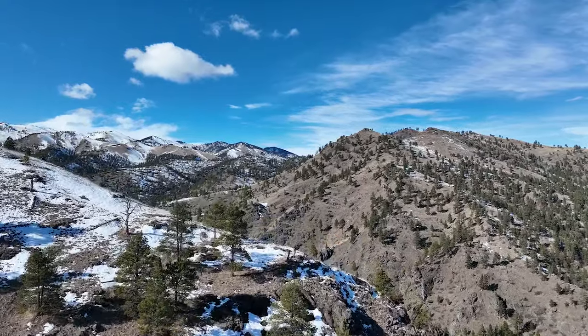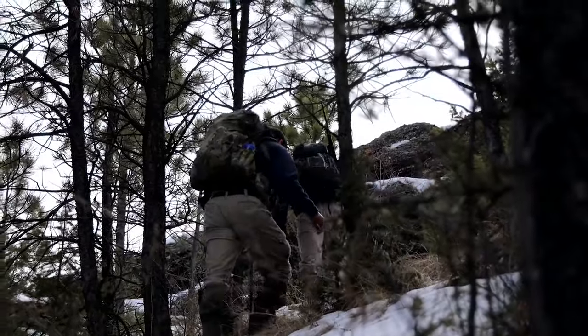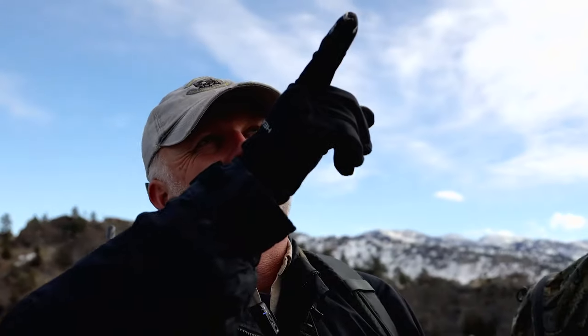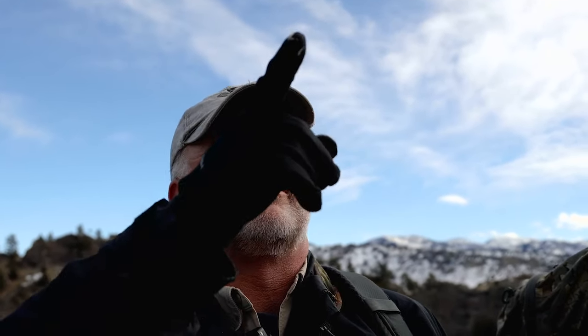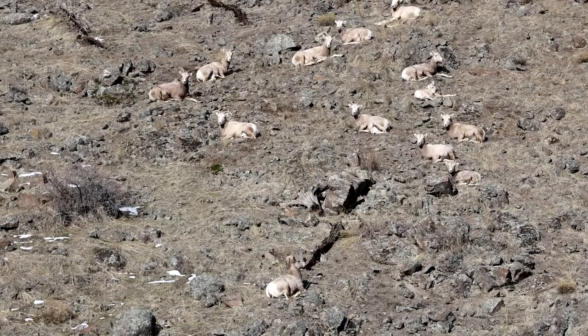In this episode of Field Trips, wildlife biologists lace up their boots and sling a dart rifle, heading right up a ridgeline — all in the name of bighorn sheep research.